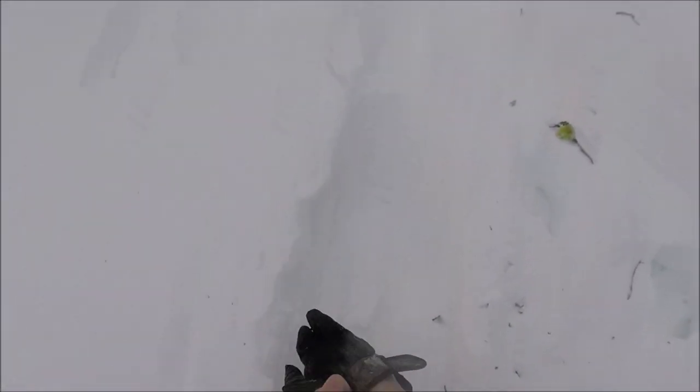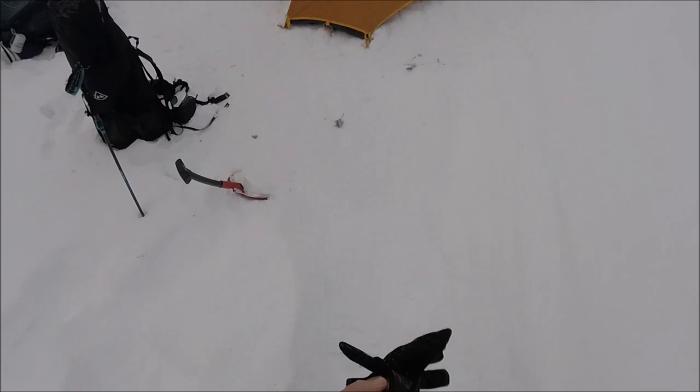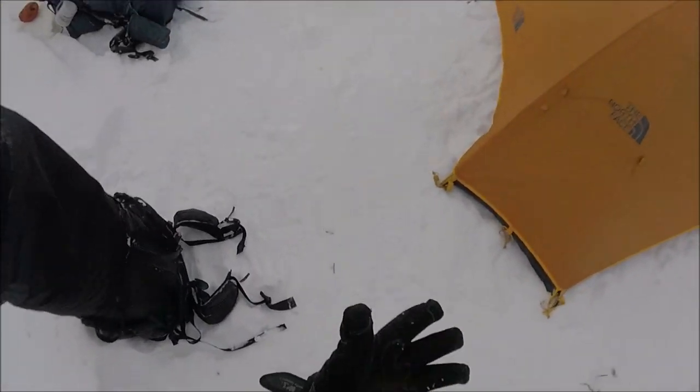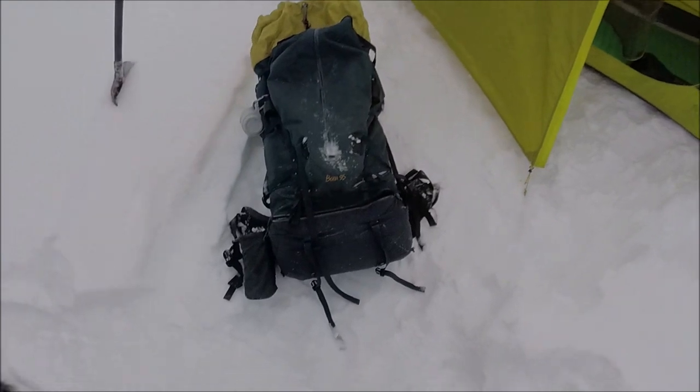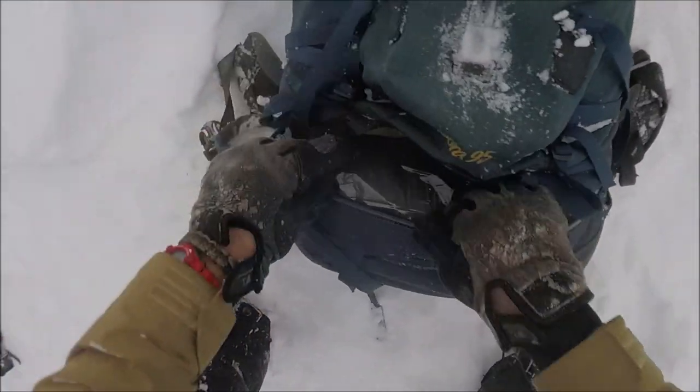Holy cold. Here's our little village. We're on the lake. Here's the view. Alright, let's see what this bad boy is all about.